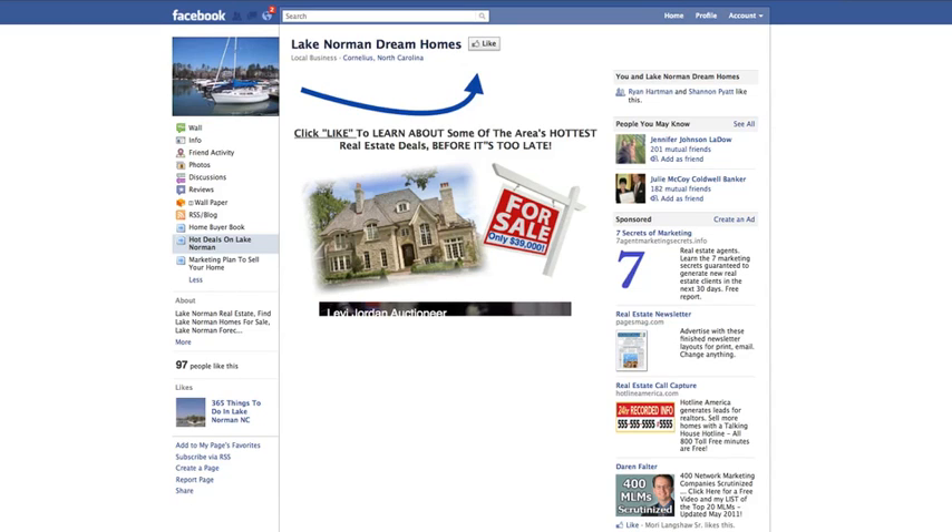Hey, what's up? It's Josh Shanley with reticulous.com, and in this video I'm going to do a little case study of a Facebook fan page that one of our community members recently sent to me for feedback. The name of the page is Lake Norman Dream Homes and the vanity URL is facebook.com/LakeNormanDreamHomes.